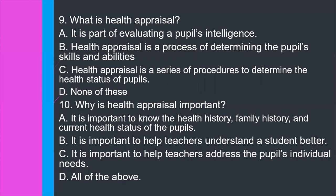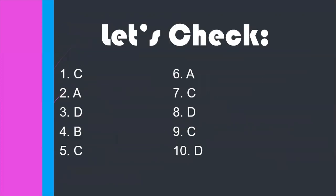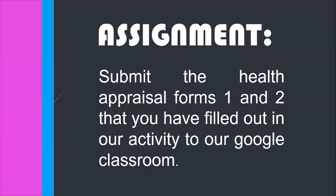Are you done answering? If you are, then let's check your work. Number one, the correct answer is letter C. Number two, A. Number three, D. Number four, B. Count the number of correct answers you got. If you got eight, nine, or ten, that means you passed the test. Congratulations, you're doing very well in our class. For your assignment, I will remind you to submit the health appraisal forms one and two that you filled out to our Google Classroom.